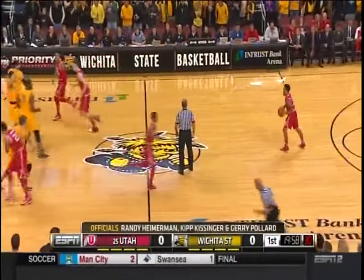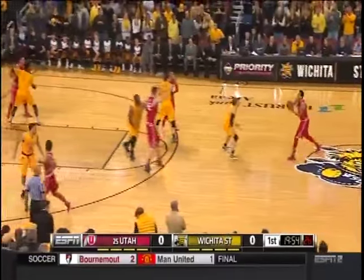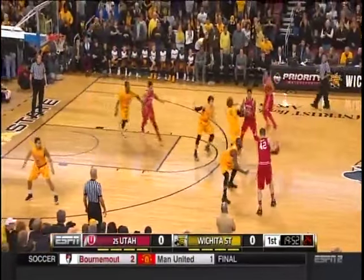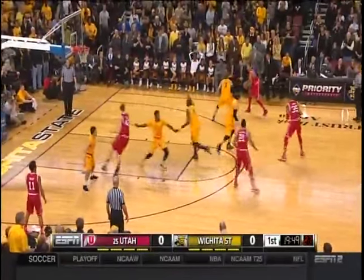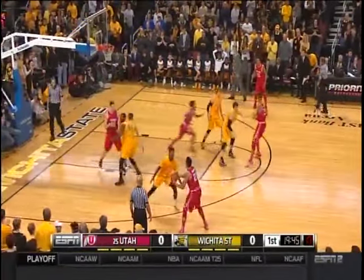We are underway, and Utah controls the opening tip. Watch for number 42 in red, Jakob Pertl, as he goes to the block.